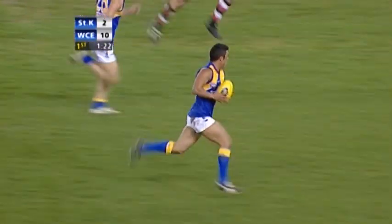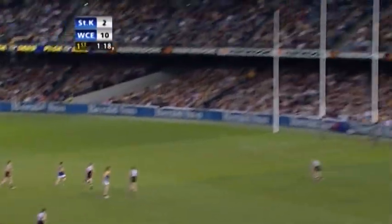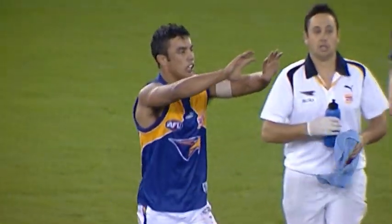Have it across to Butler — the Kerr. Running it down towards half forward, a couple of bounces, Kerr 55 metres out. Sandstone kicks a long goal. He's a star.